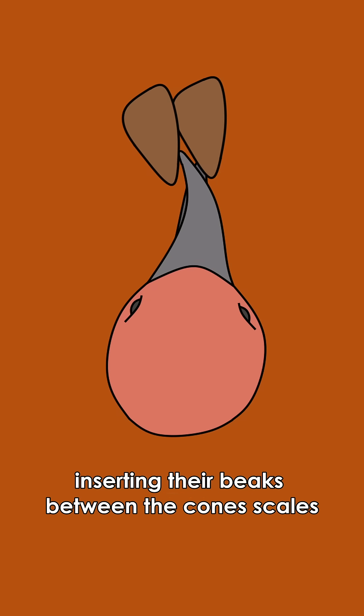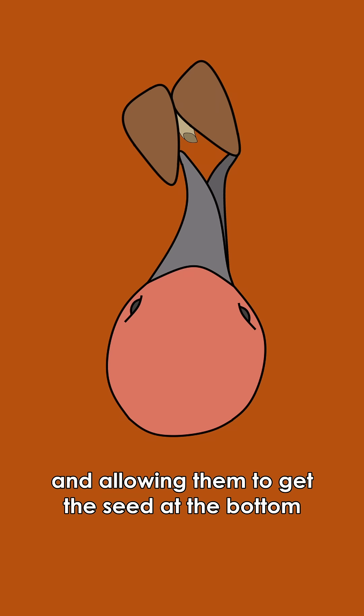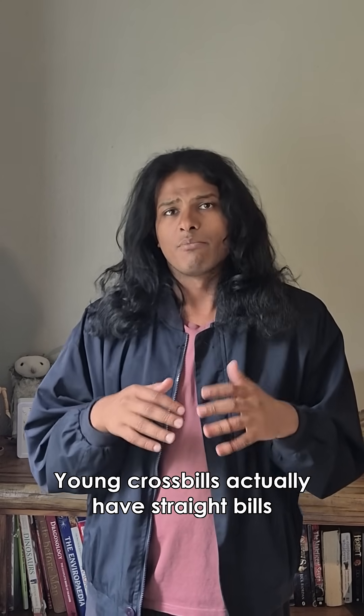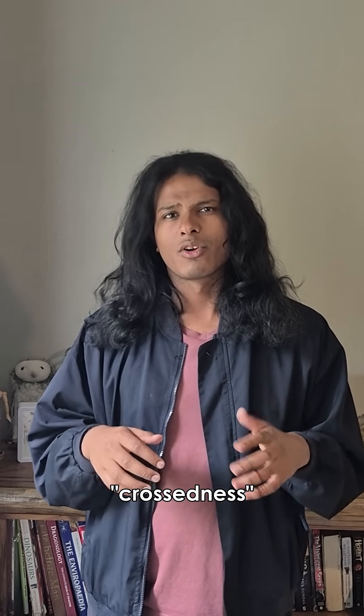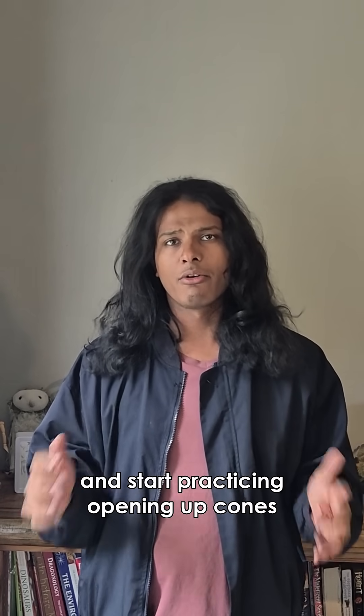They do this by inserting their beaks between the cone's scales and twisting their lower mandible, prying open the cone and allowing them to get the seed at the bottom with their tongue. Young crossbills actually have straight bills. The crossed shape actually develops as they grow and start practicing opening up cones.